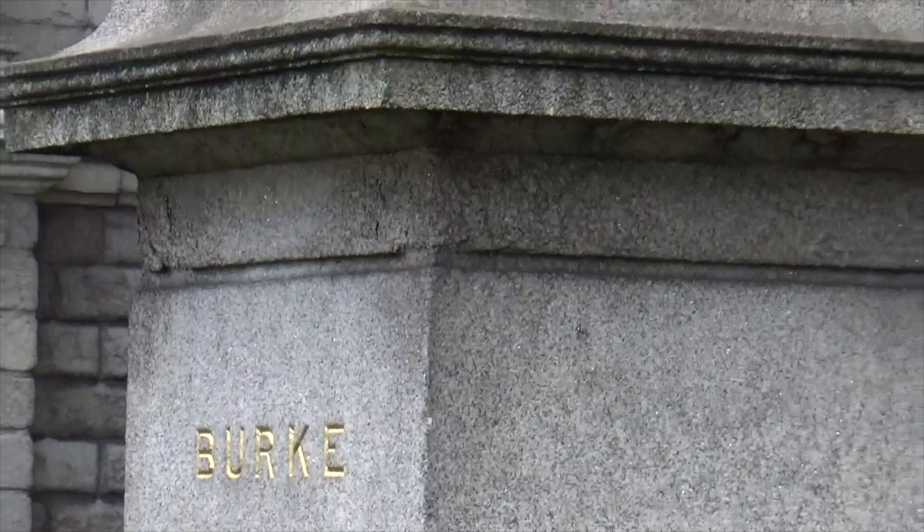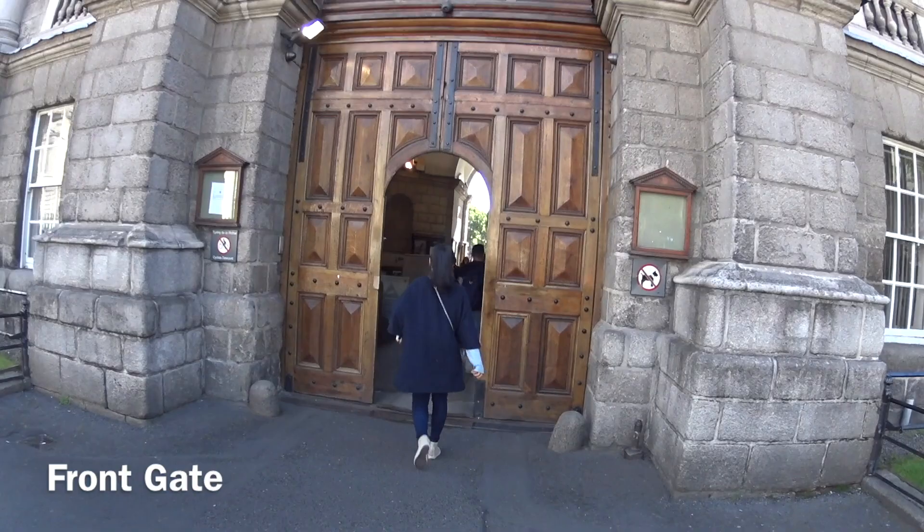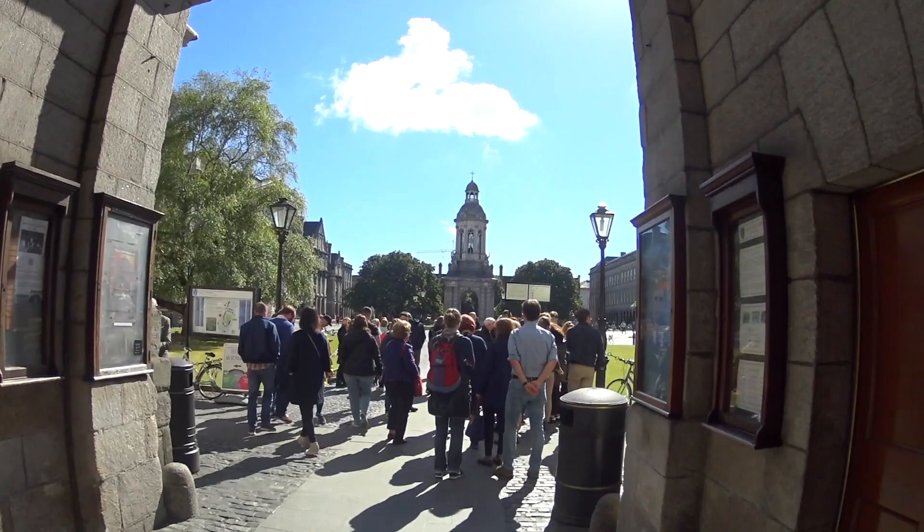Our journey begins at the grand front gate entrance of Trinity College Dublin. Take a moment to appreciate the magnificent ironwork and architecture that greets you. This prestigious university, founded in 1592, has been at the forefront of education and scholarship for over four centuries.